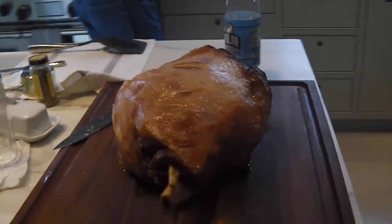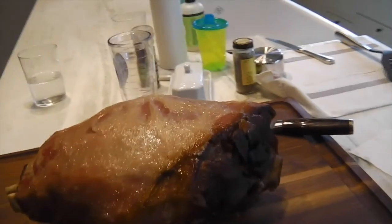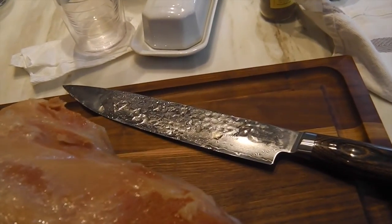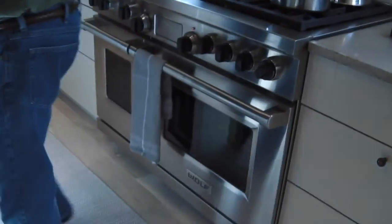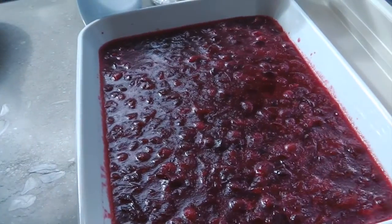The ham is done. Shun is getting ready to slice it. Turkey is in the oven, cranberry sauce is finished. The clock is ticking.